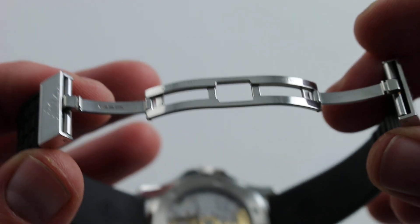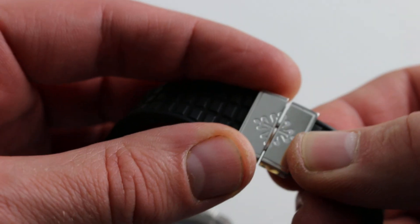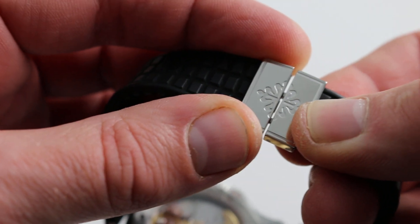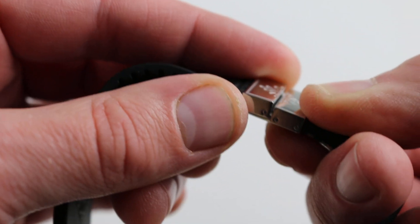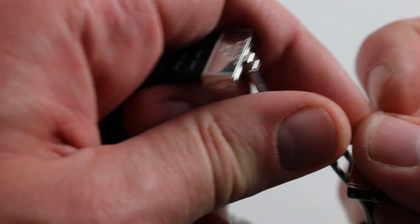It's paired with a Patek Philippe double-deployant, beautifully finished steel folding clasp for security when donning or removing. As you can see, Calatrava cross inset, beautifully polished on the exterior, and with a delightfully low profile, so less susceptible to desk-diving disasters.